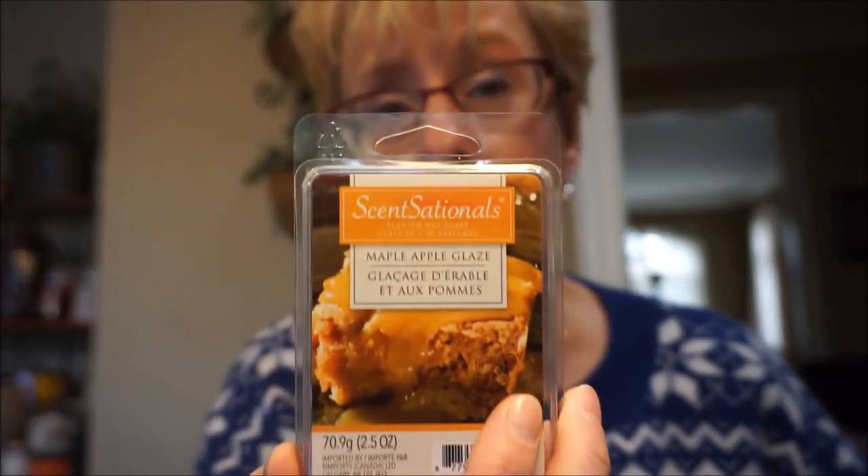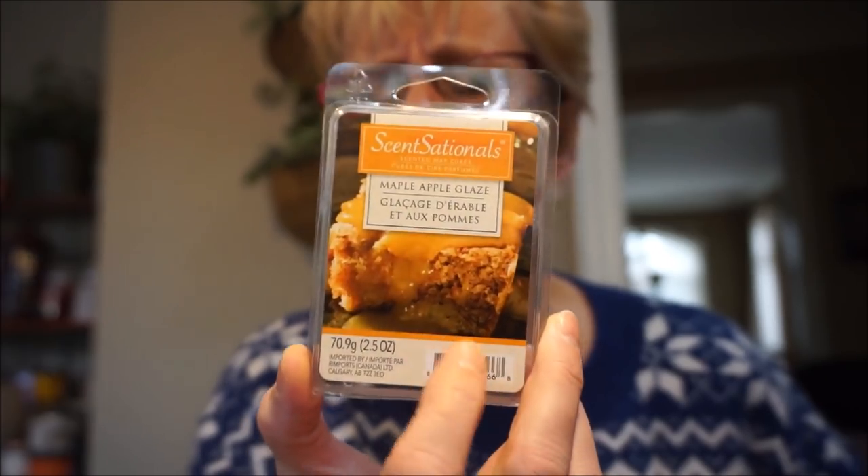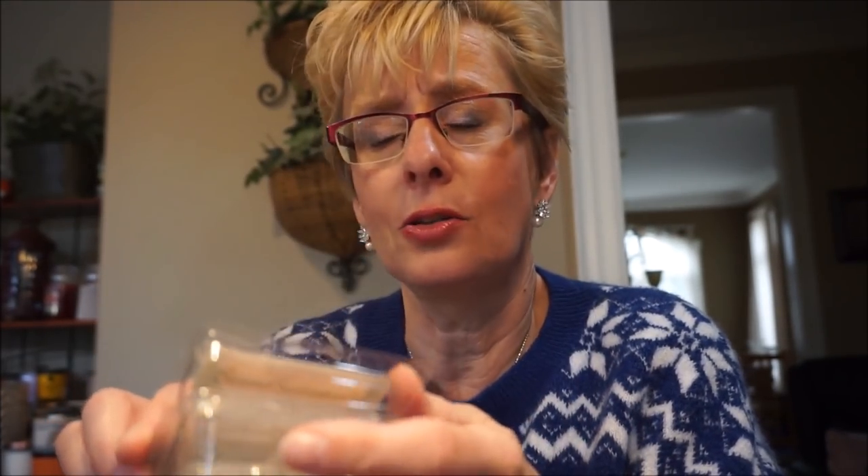This is Maple Apple Glaze — I think this might be a Canadian-exclusive Sensationals. This one's strong. It's one of those that if you burn something else alongside it, you might as well just extinguish it because this one dominates. I do get a bit of that maple and some of the apple. Put them together and you've got maple-apple. Very strong and very yummy.